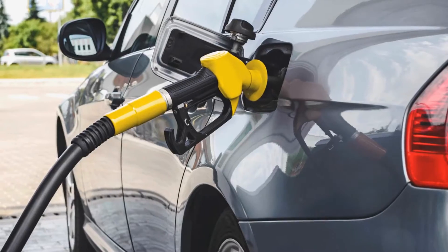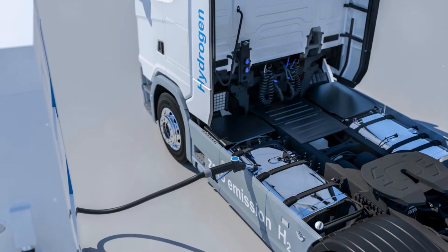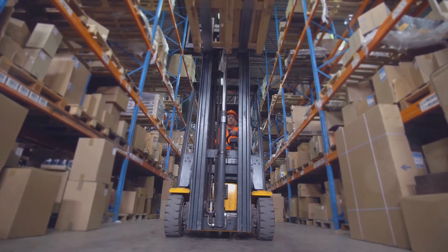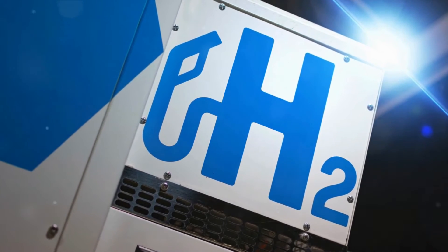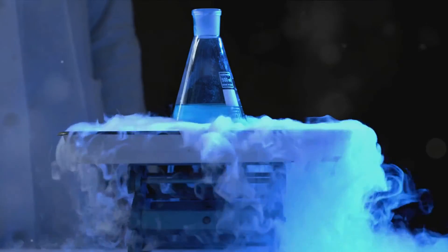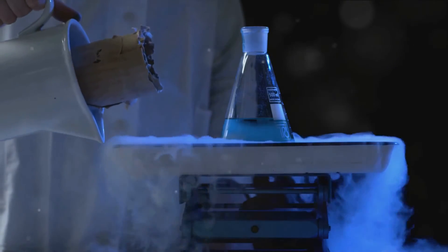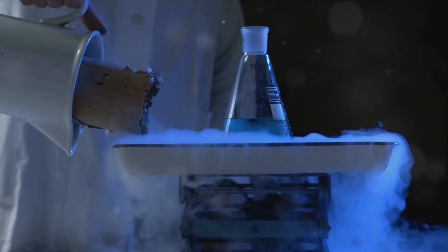But why go through all this trouble? The answer lies in its energy density. Liquid hydrogen packs a bigger punch in terms of energy per volume compared to gaseous hydrogen. This means you can store more energy in the same amount of space, which could potentially extend the range of vehicles using it. Liquid hydrogen is often considered for heavy-duty applications like buses and trucks, where higher energy density and longer range become significant factors, making it a compelling choice. However, challenges associated with cryogenic storage and the phenomenon of boil-off — where liquid hydrogen slowly evaporates over time — are hurdles that need addressing.